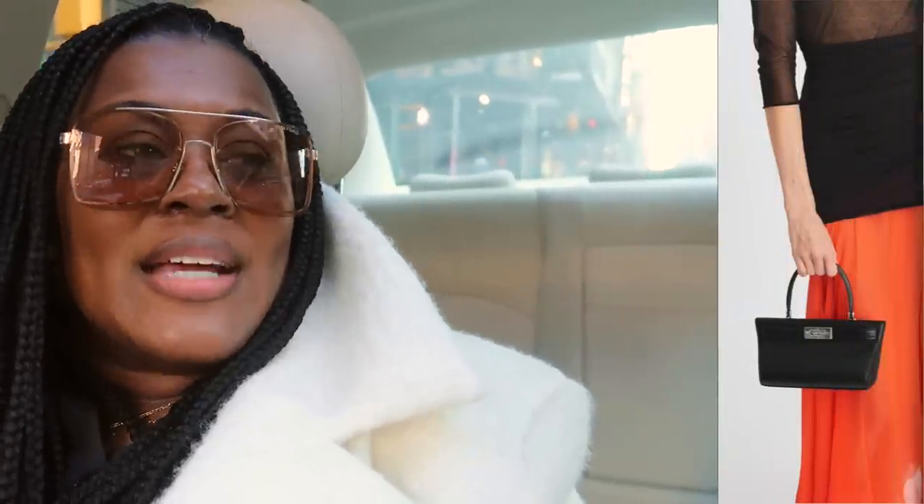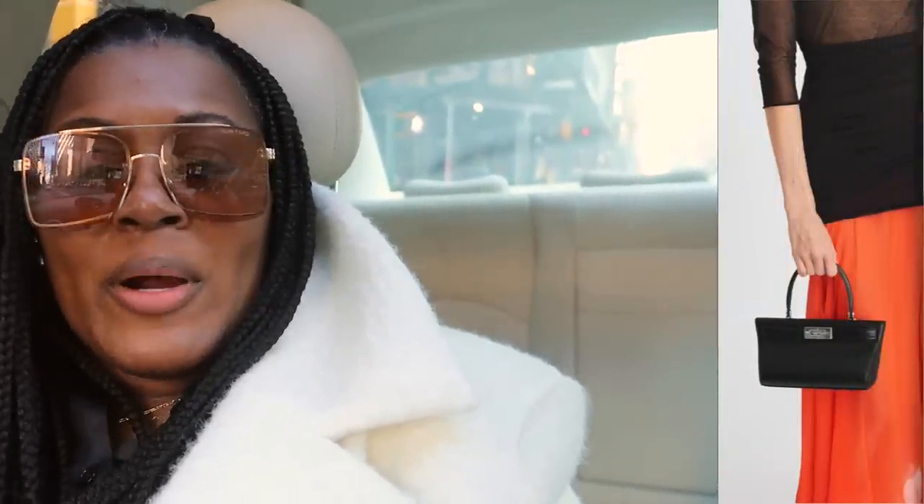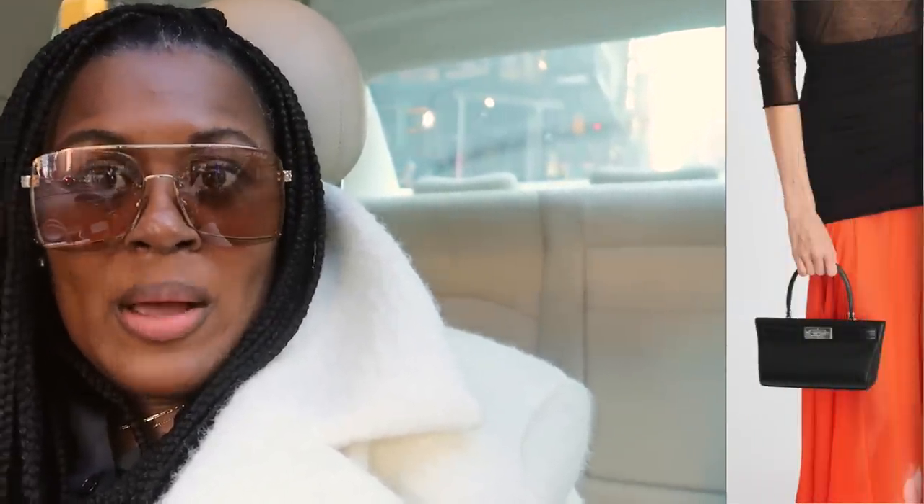Now we're going to look for that Tori Burch purse — I'm trying to see the Tori Burch cat eye purse. I know there's a bigger one; they recently came out with a mini one that I want to see in person, but I don't want to buy it if I don't like it in person. We're going to try to go to Nordstrom — apparently they have it — but if not I'll try to go to a different Tori Burch store.